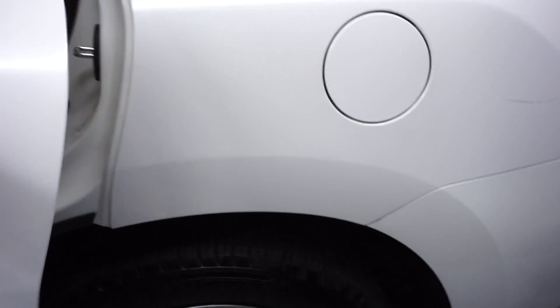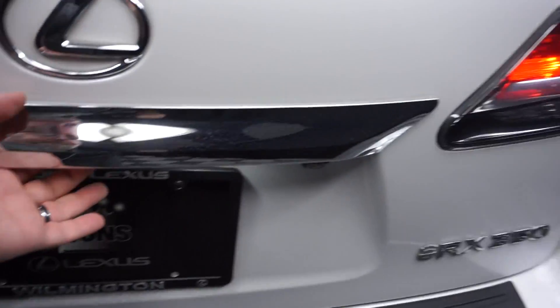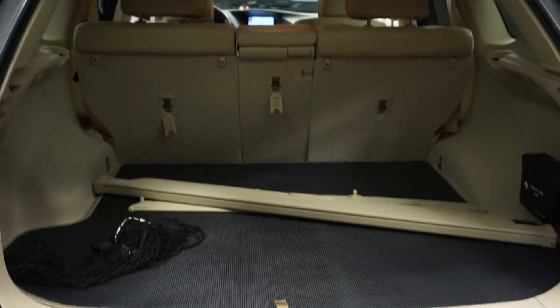Here's the sunroof, plenty of room in the back seat, Lexus wheels, power rear door, and a nice size trunk for you.